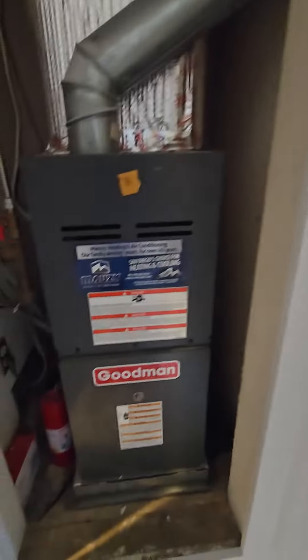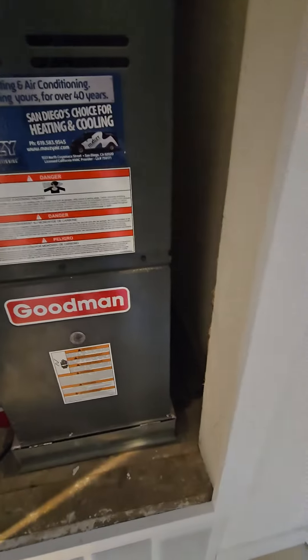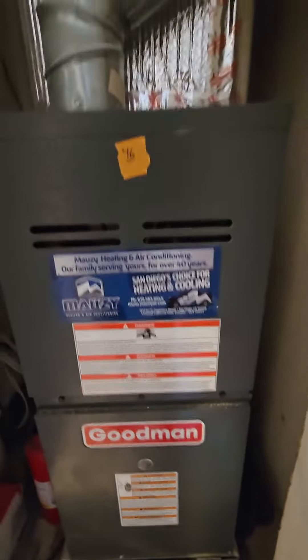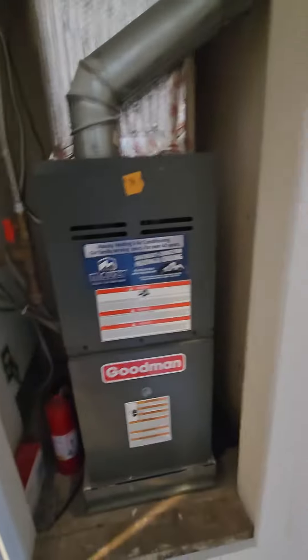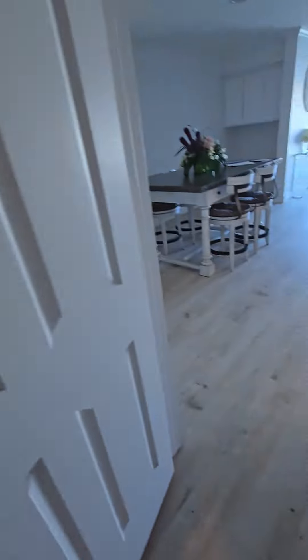Oh, this is probably the heating unit. Let's see what shape that's in. Doesn't look too old. Got the manual. Looks decent. These gas heaters like this just really kind of last a long time.